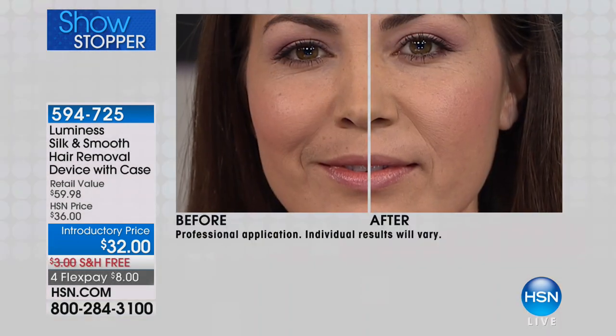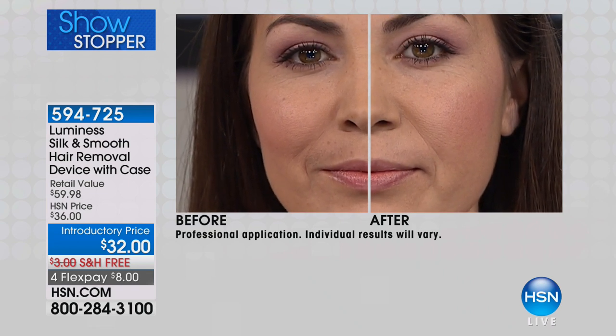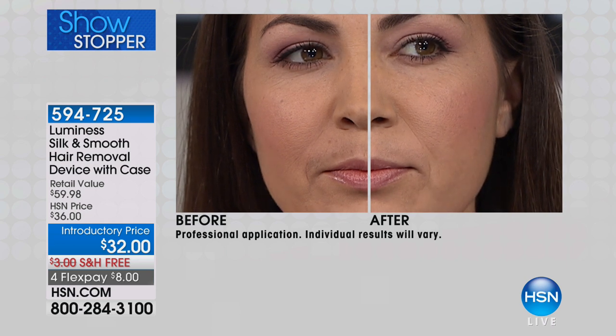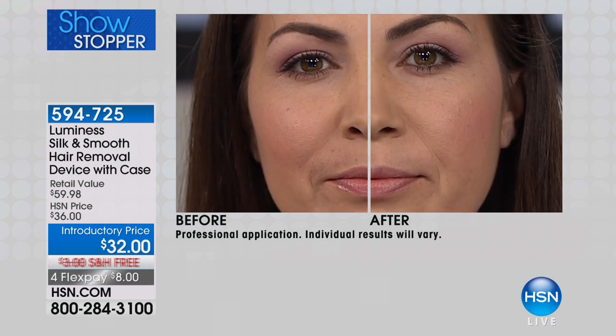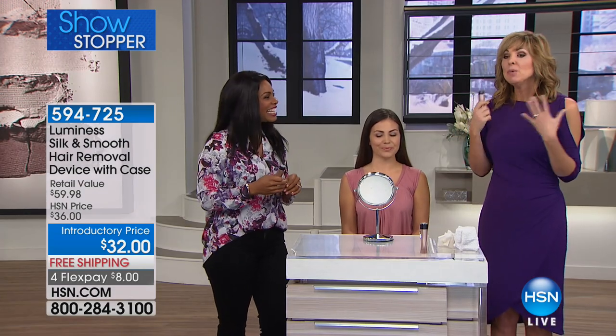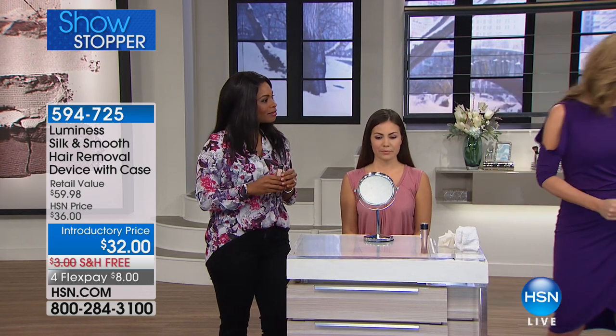We've already sold a hundred thousand of these because this is an issue that every woman has — we all do. We're all reaching for the tweezers or blade shaving or going in on our lunch hour to get our upper lip waxed, which costs about the price of this. Then you go back to work with a pink lip — a red mustache instead of a dark mustache — and everyone knows what you did.